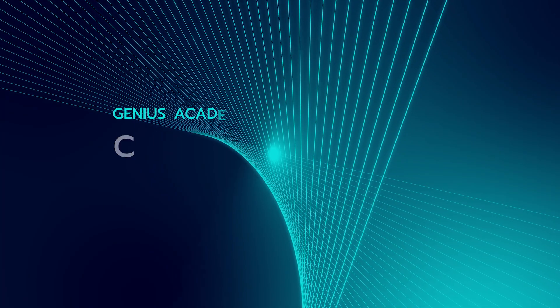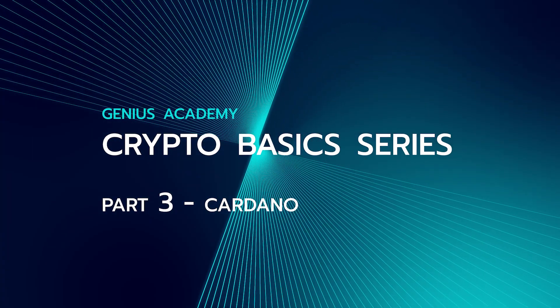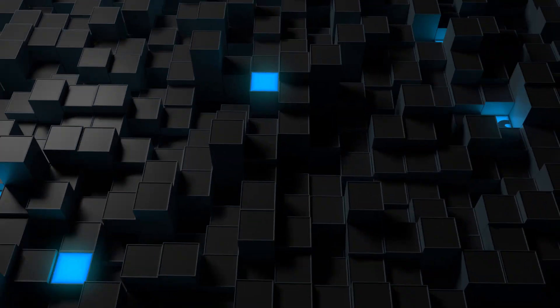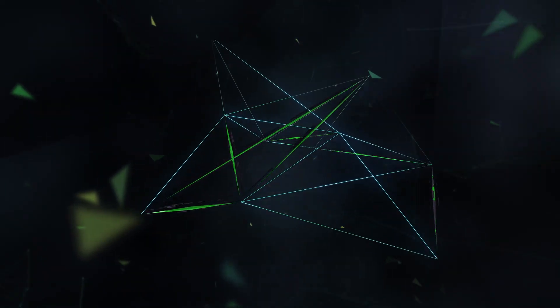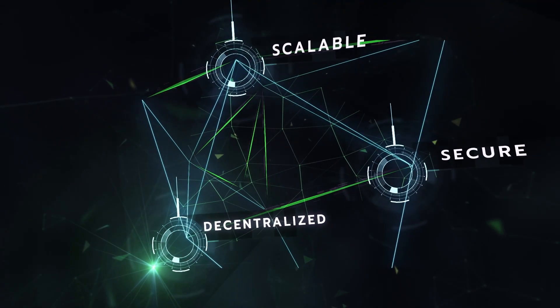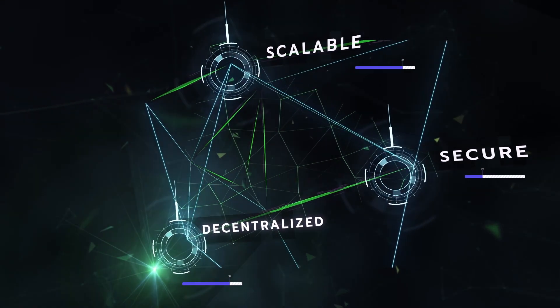Genius Academy crypto basic series part 3: Cardano. As we have seen in previous videos, there are different blockchains for different applications. However, all blockchains need to address three key elements: they need to be decentralized, secure, and scalable — and often one of these has to be reduced in order to excel in the other two areas.